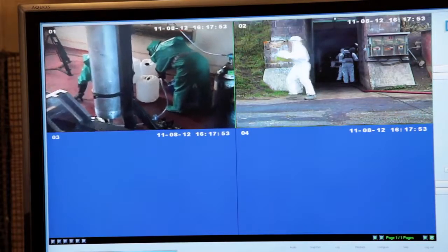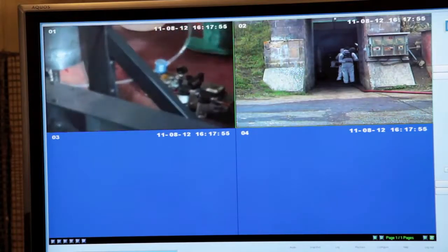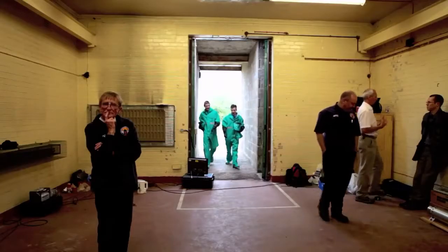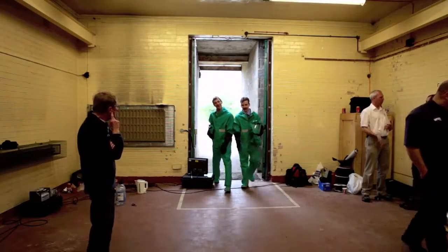We then retire to the safety of another bunker, leaving Daniel and Jem to fill the tank with HTP. Once they're safely back, the countdown can begin.